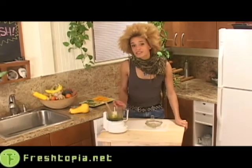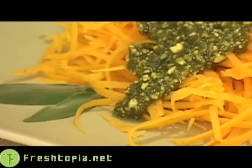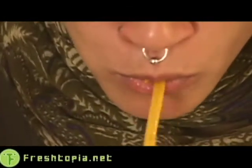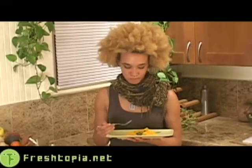Let's put this on some of our squash shreds and give it a taste. That is even better than I thought it would be. The flavor of the pistachio is really strong and distinctive, and I love pistachios, so it's really wonderful. Also, there's that rich, earthy quality from the sage and the bright, sweet quality from the squash. Absolutely delicious. Together — a match made in heaven, or on freshtopia.net.